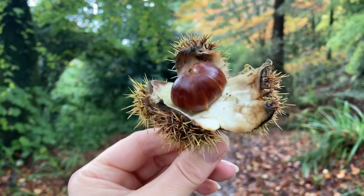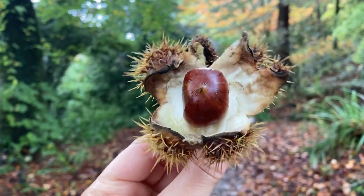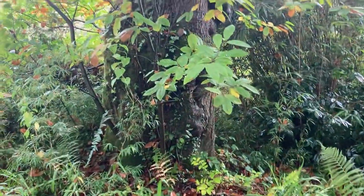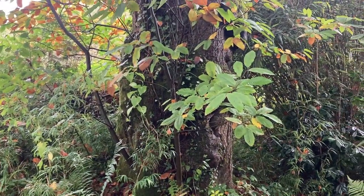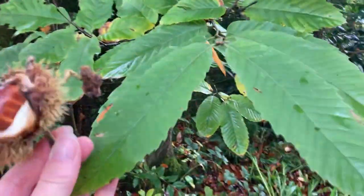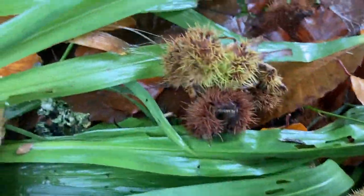So this beautiful thing that I'm holding is the chestnut from a sweet chestnut tree, and I felt compelled to make a video to show you because I'm in this beautiful woodland. I visited this lovely sweet chestnut tree and it's dropping the nuts constantly. If you can see the leaves here, this is quite different to horse chestnut, and if you have a look on the floor you can see all the fallen husks.